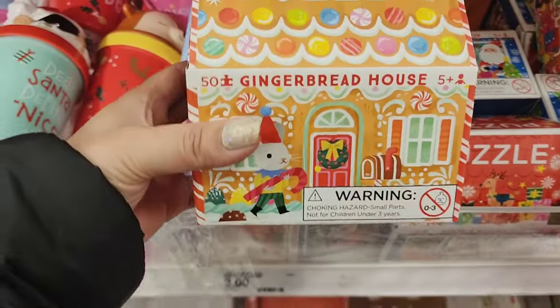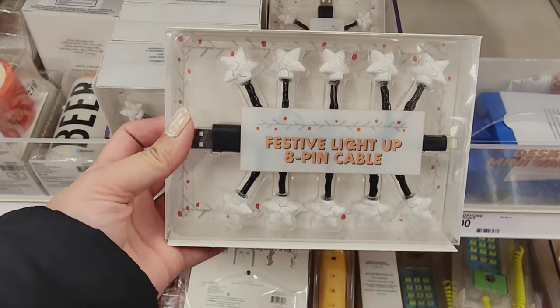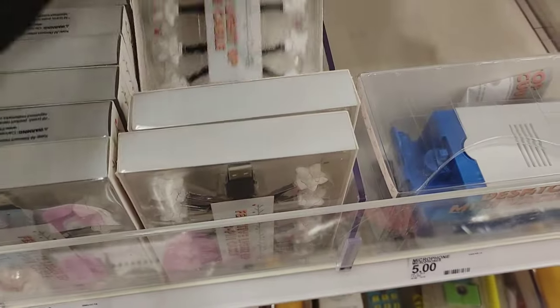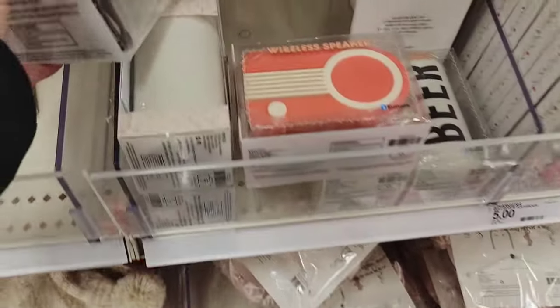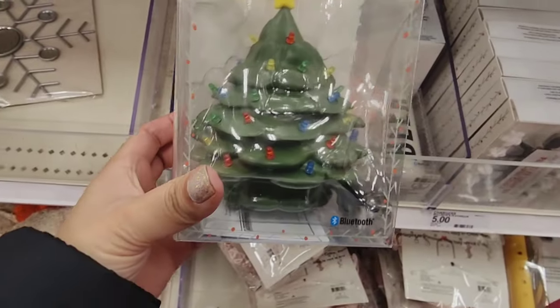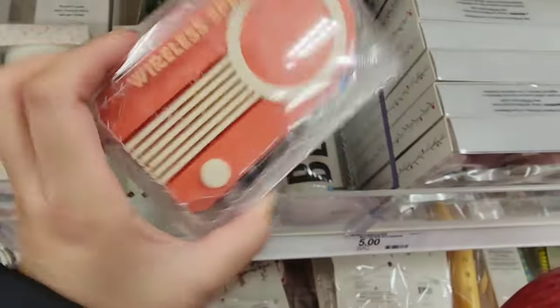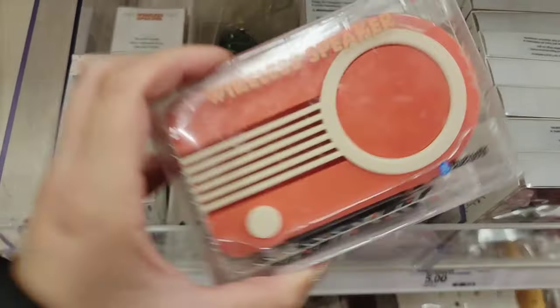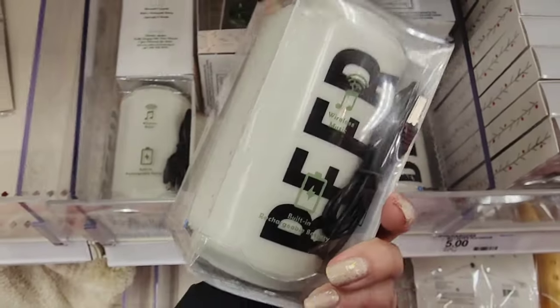This is a puzzle. How much is this? $5? It's a light-up tree — this tree looks really chunky. Oh, it's a speaker. These are all wireless speakers. This one looks like a boom box thing, and one that says beer.